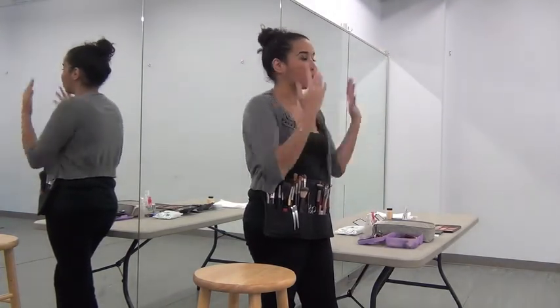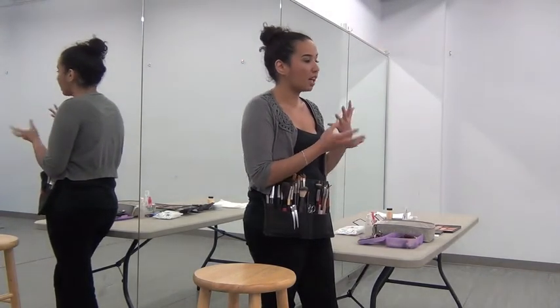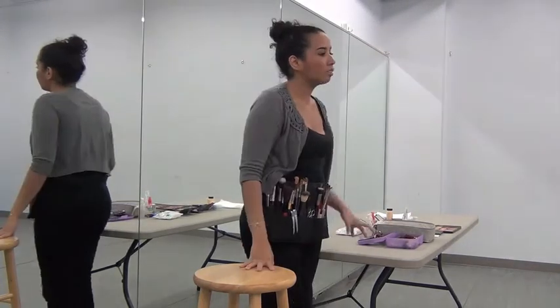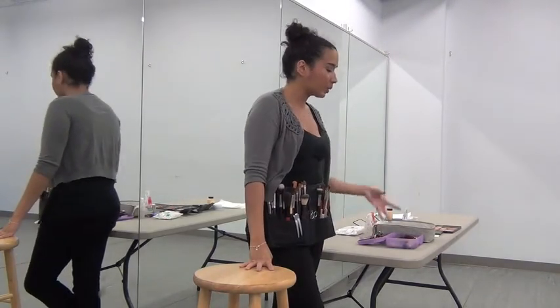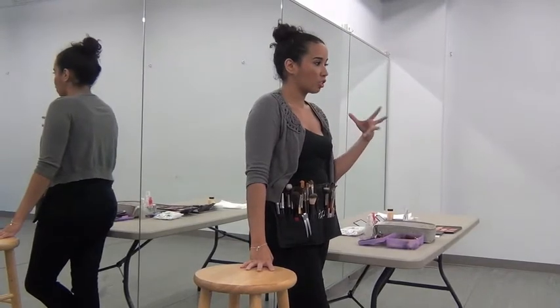Foundation, bronzer optional, a little blush, a little contouring in the eyes. Contouring basically creates definition. You'll get more in-depth in contouring when it comes to stage because the lights are so harsh that you'll need that extra.